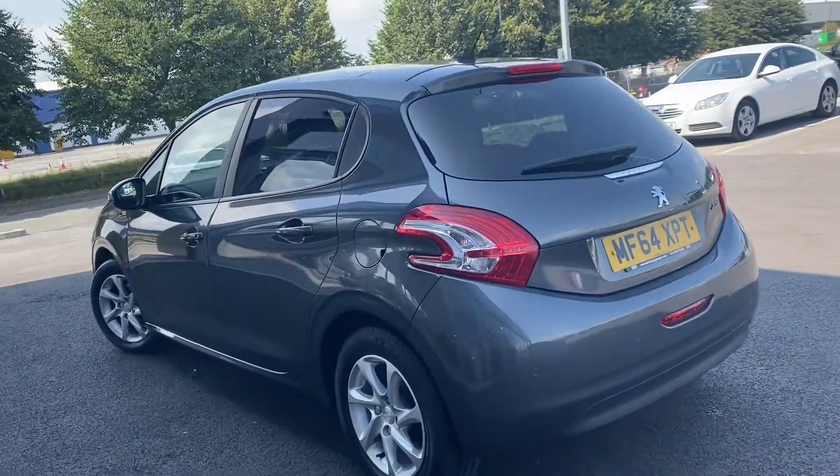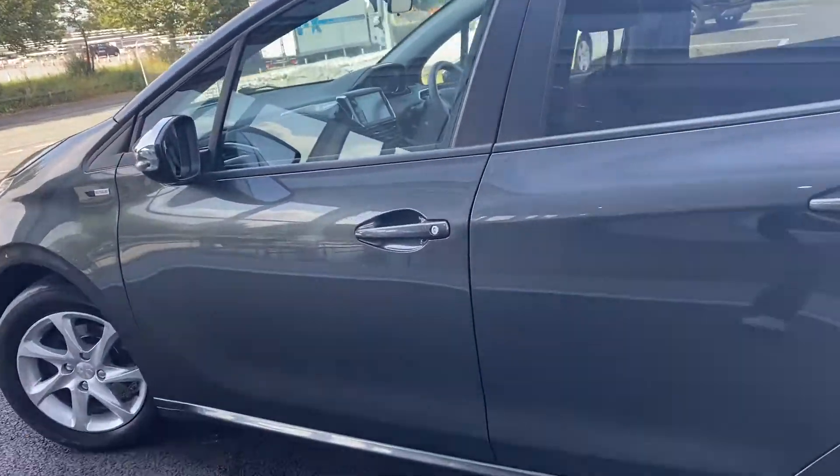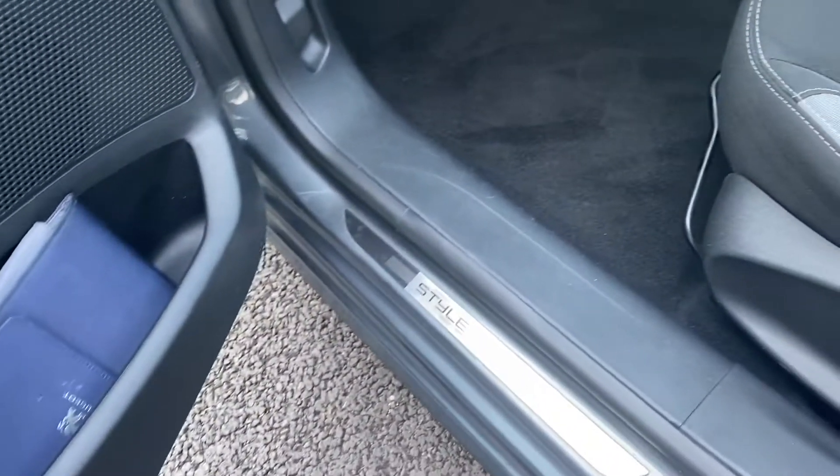Moving around to the offside now, you can see the bodywork is also looking immaculate here — no dents or scratches that I can see. Opening up the passenger door, you can see this is looking nice and clean with that gloss effect looking stunning there, and you do have your silver door sills as well.